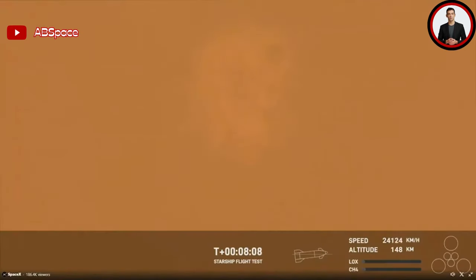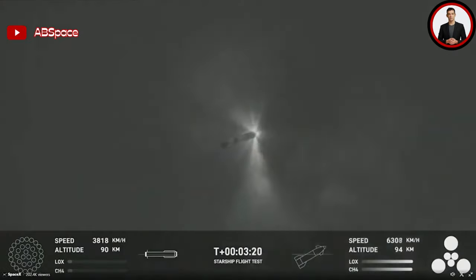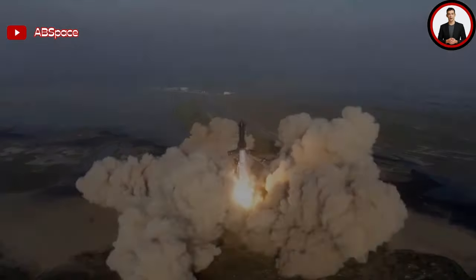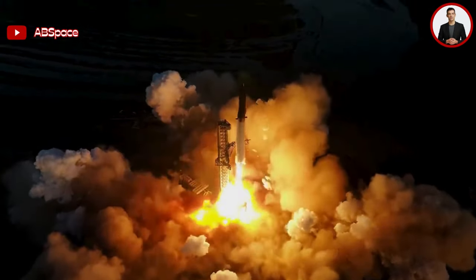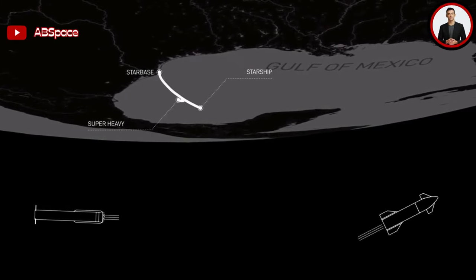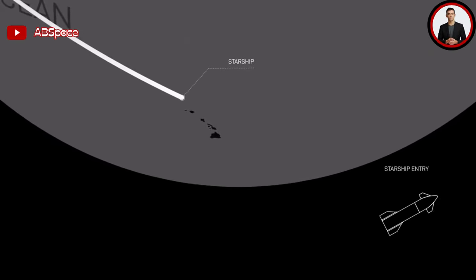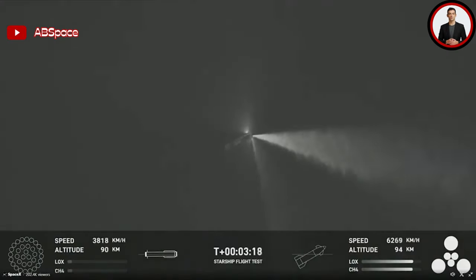The Starship upper stage had been gaining altitude the entire time. At around four minutes in, the vehicle was traveling over 7,500 kilometers an hour at an altitude of 117 kilometers, with all six Raptor engines working properly. Over the next three minutes, the upper stage continued to accelerate toward its suborbital destination. At T-plus 8 minutes and 8 seconds, large ripples and disruptions in the atmosphere suggested a possible explosion. At the exact same time, all six engines stopped running and the vehicle's speed stopped increasing. The scheduled engine cutoff was planned for T-plus 8 minutes and 33 seconds.